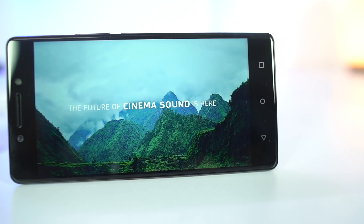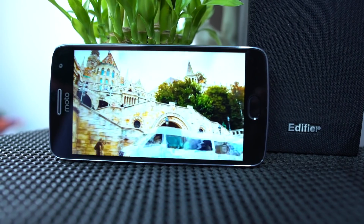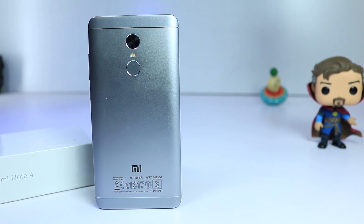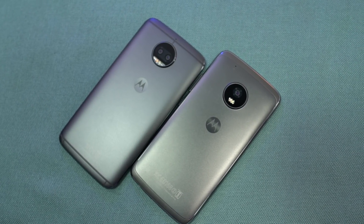For media consumption like watching videos, this is the order: Lenovo K8 Note, Lenovo P2, Mi A1, and finally Moto G5 Plus. If you want great battery life, this is the order: Lenovo P2, followed by Redmi Note 4, Lenovo K8 Note, Mi A1, and the Moto G5 phones.